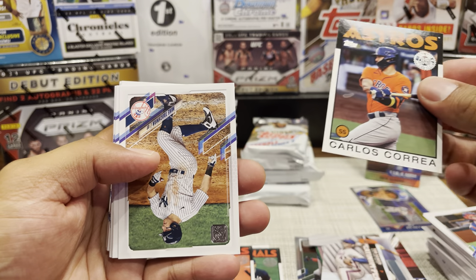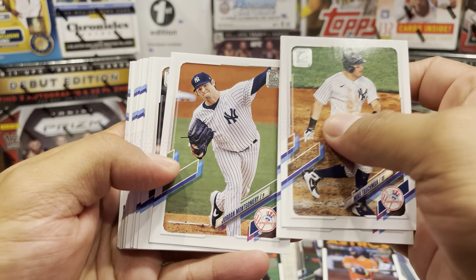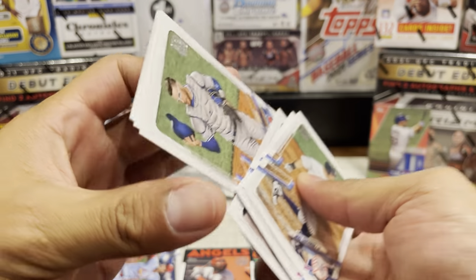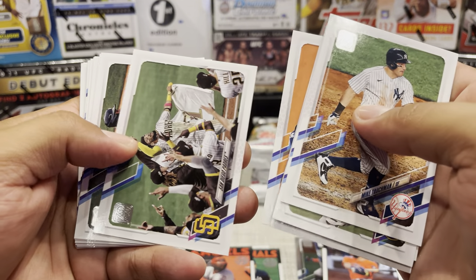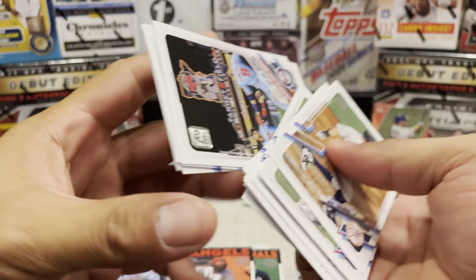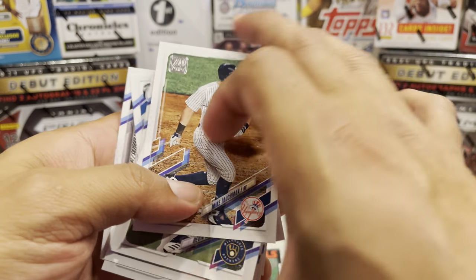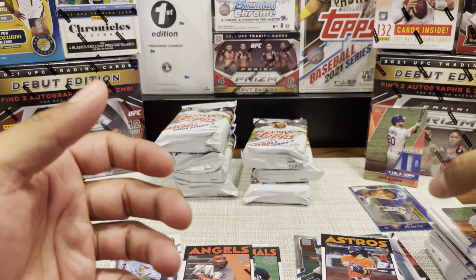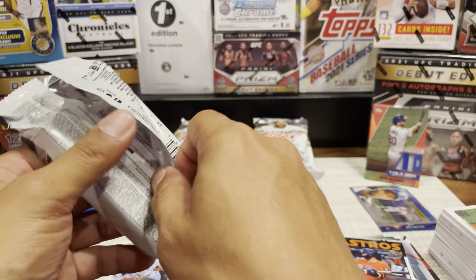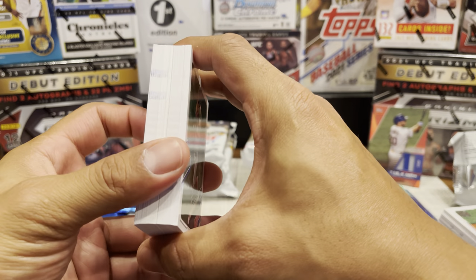We got a Carlos Correa. Shin-Soo Choo or Mel Rojas. Danny Jansen. I'm pretty sure all the short prints, super short prints, and ultra short prints should be backwards cards, so I'm kind of breezing through it. If they're not, I'll definitely have to read through all these stacks and check the old-fashioned way by squinting my eyes and looking at that code on the back.